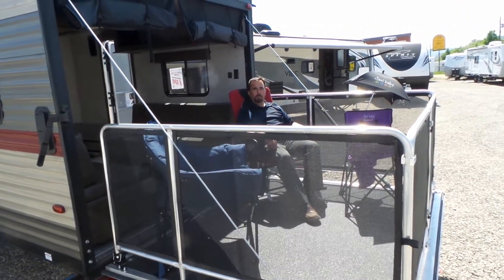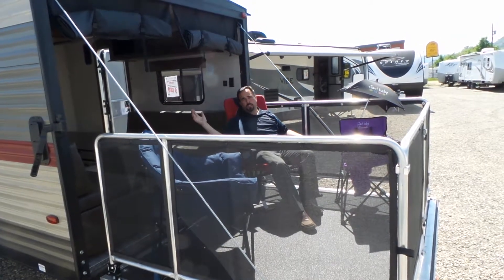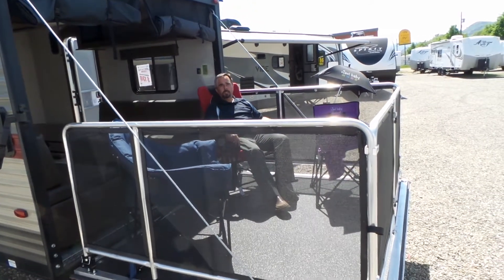Hi there, this is Eli Johnson at Mike Roseman RV, and this is the Grey Wolf 27 RR Toy Hauler. I'll meet you inside.